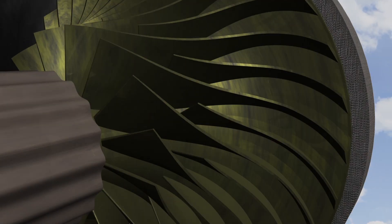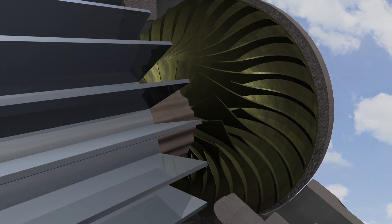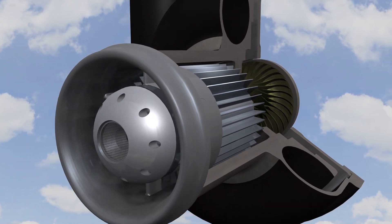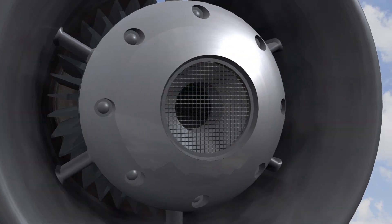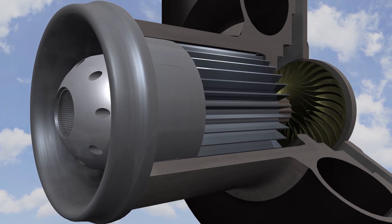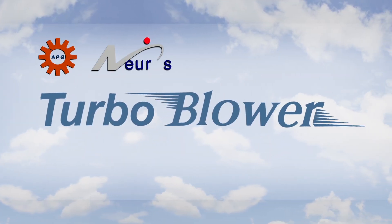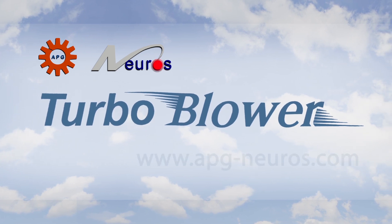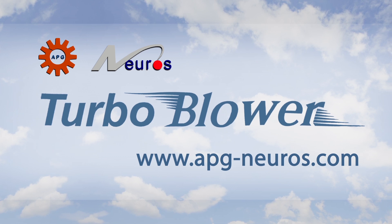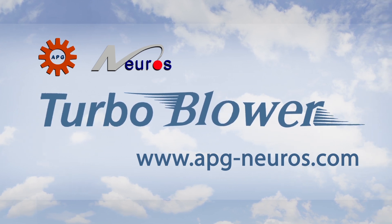With ultra-efficient operation and revolutionary design saving you thousands of dollars a year in construction costs, maintenance, and power consumption, the choice becomes easy. The APG Neuros Turbo Blower: a new generation of aeration systems. To find out more, visit our website at www.apg-neuros.com.